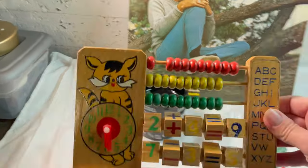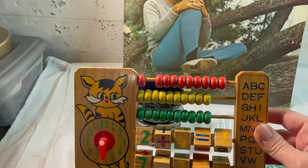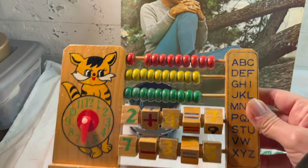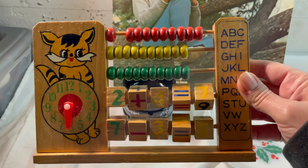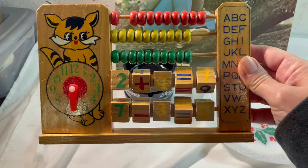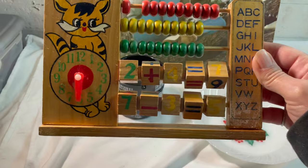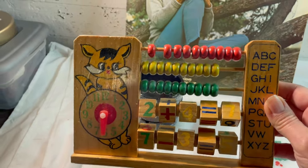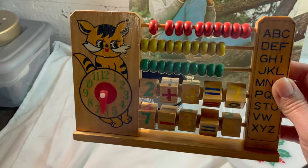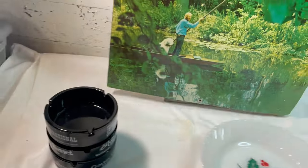The first Etsy sale is this little vintage wooden child's toy. I paid 99 cents for it somewhere — I've had it for a while. I had it listed for $14, but they used a coupon. I have it set up so if someone puts something in their cart, Etsy sends them a reminder and a coupon after a day or so. They used the coupon so they paid $12.60 plus shipping.